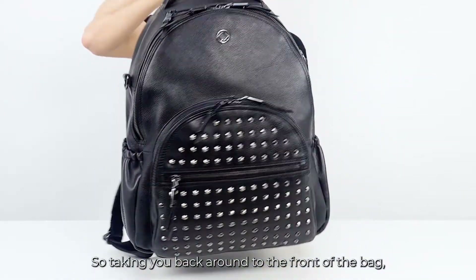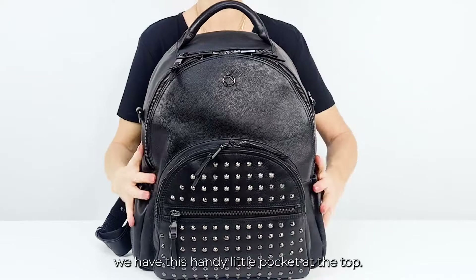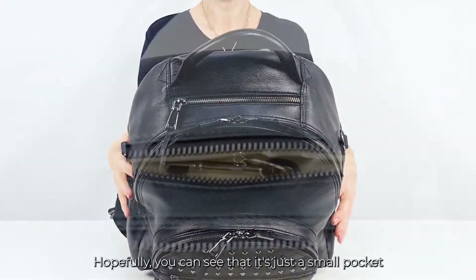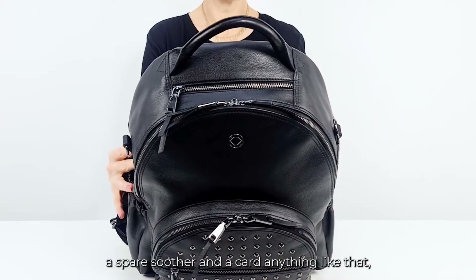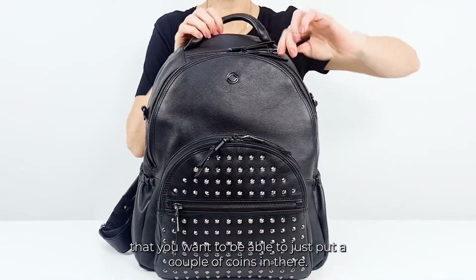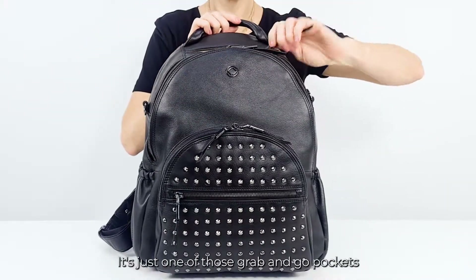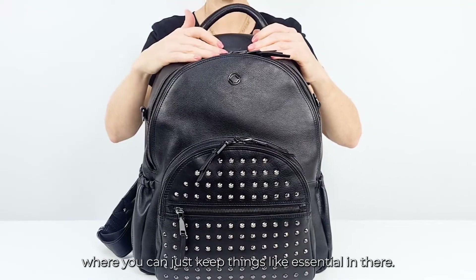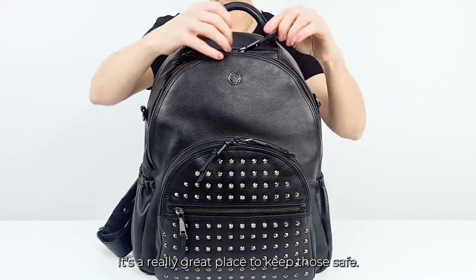Taking you back around to the front of the bag, we have this handy little pocket at the top. It's just a small pocket but it's a really great place to put a pair of keys, a spare soother, a card, a couple of coins — it's a nice shallow pocket. It's one of those grab-and-go pockets where you can just keep essentials in there. I tend to put my earphones in there as well — it's a really great place to keep those safe.